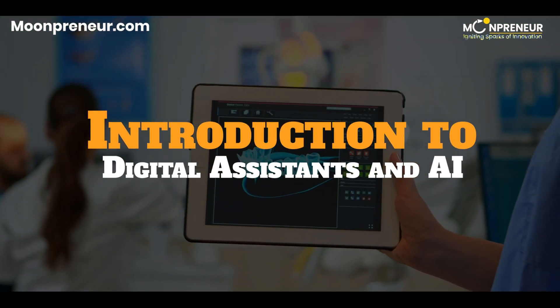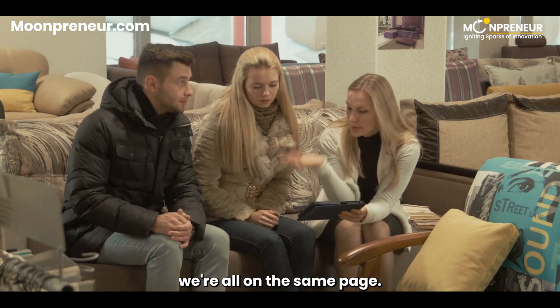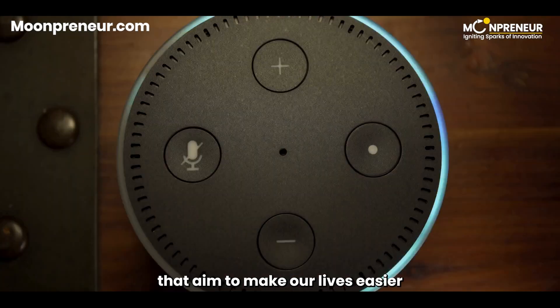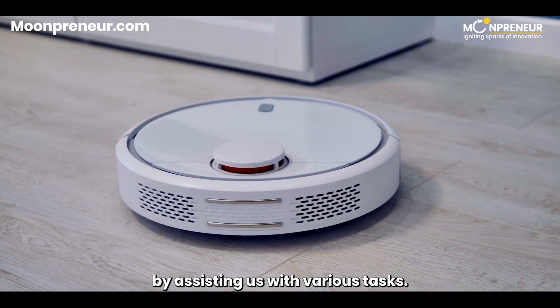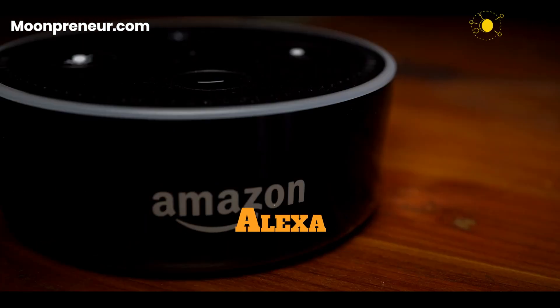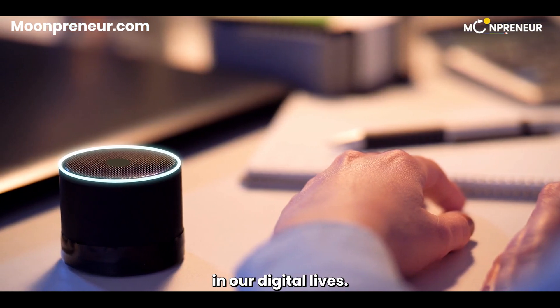Introduction to digital assistants and AI. Before we jump into the nitty-gritty, let's make sure we're all on the same page. Digital assistants are AI-powered virtual tools that aim to make our lives easier by assisting us with various tasks. We're talking about the likes of Siri, Google Assistant, Alexa, and Cortana. These intelligent helpers have become ubiquitous in our digital lives.